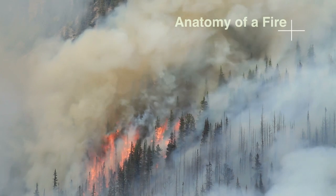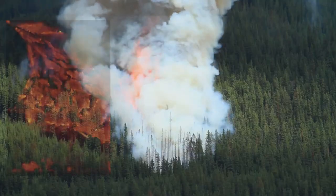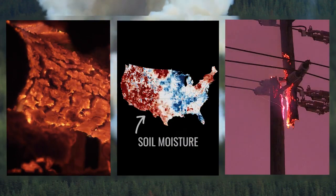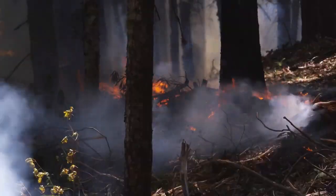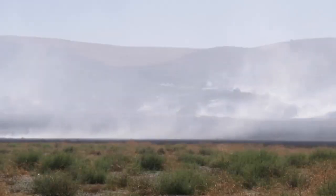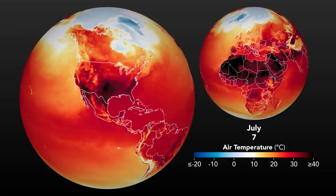The first thing you should know is that wildfires require three key ingredients: fuel to burn, the right conditions, and a source of ignition. Fuel, like needles, leaves, or wood on the forest floor, is rarely a fire's limiting factor. And the conditions that are favorable for fire, like hot, dry, and windy days, are becoming more and more common as our climate changes.